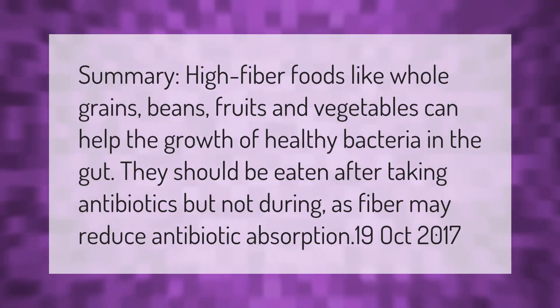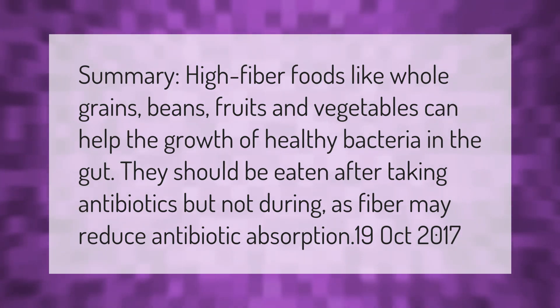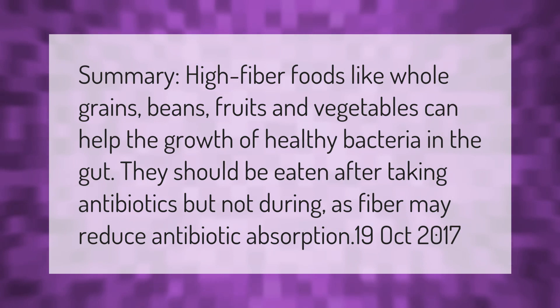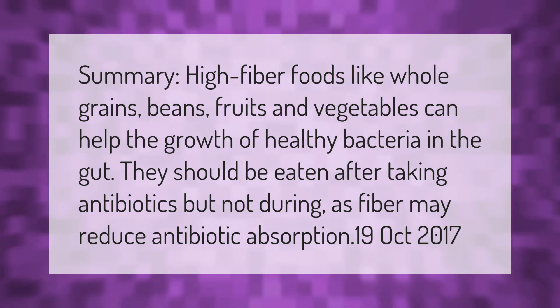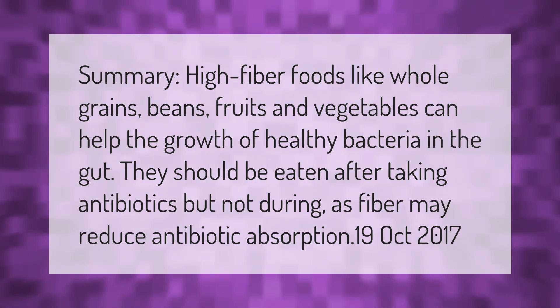High-fiber foods like whole grains, beans, fruits, and vegetables can help the growth of healthy bacteria in the gut. They should be eaten after taking antibiotics but not during, as fiber may reduce antibiotic absorption.